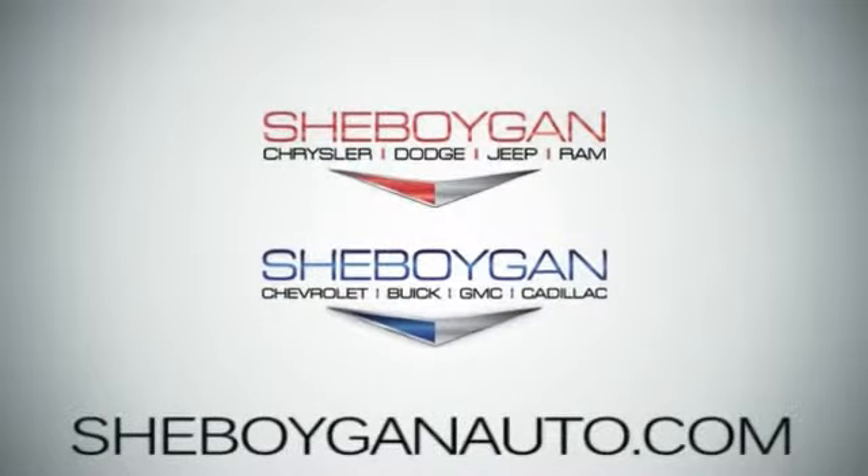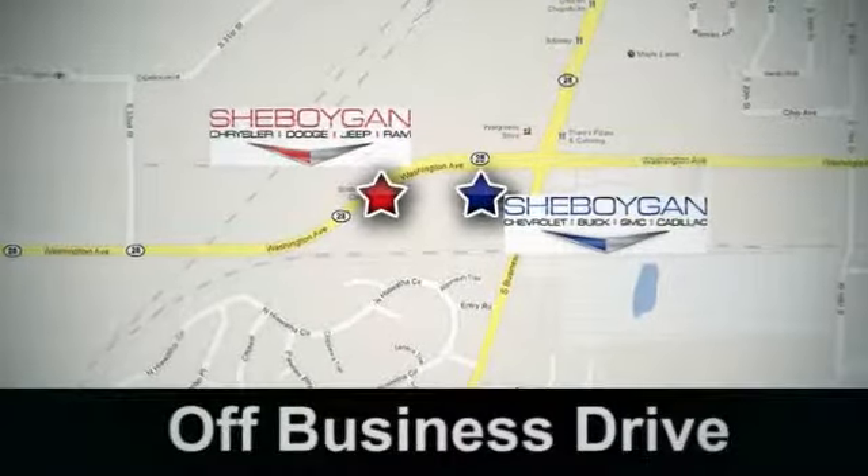Sheboygan Auto, 8 brands in one location. Off Business Drive in Sheboygan, Wisconsin.